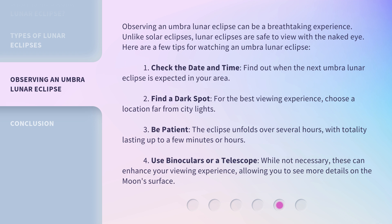3. Be patient. The eclipse unfolds over several hours, with totality lasting up to a few minutes or hours. 4. Use binoculars or a telescope. While not necessary, these can enhance your viewing experience, allowing you to see more details on the moon's surface.